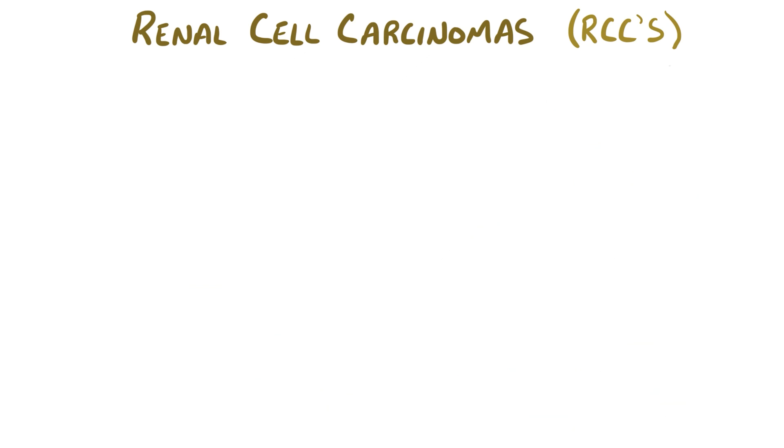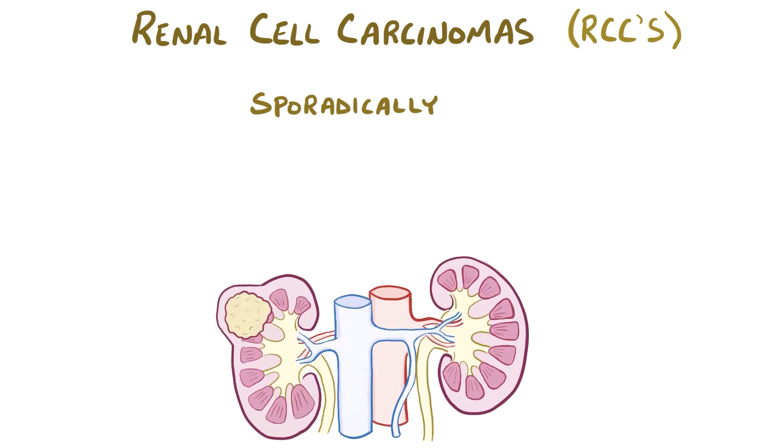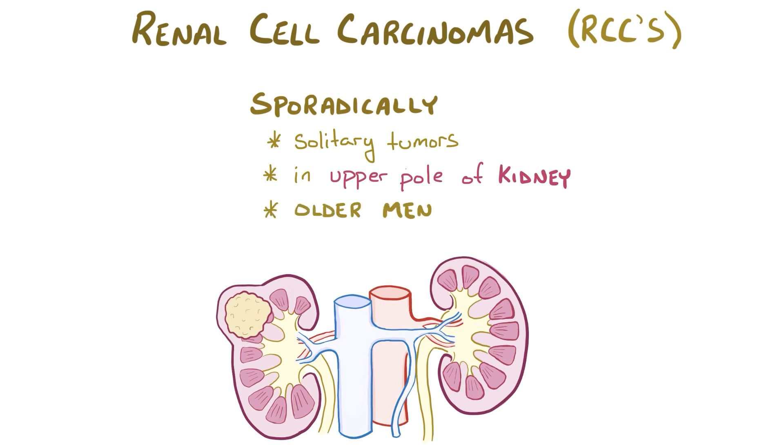Renal cell carcinomas can arise sporadically or they can be part of an inherited syndrome. Sporadic tumors are usually solitary tumors in the upper pole of the kidney, and most often happen among older men that smoke cigarettes.